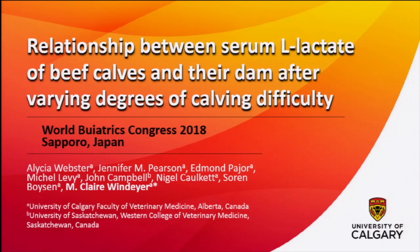The floor is yours. Thank you, and thank you for pronouncing my name correctly — that's a rare occurrence. I'd like to thank the organizing committee for giving me this opportunity to share this little summer project that my undergrad student did. I'm glad to be able to share her results with you today, looking at the relationship between serum L-lactate in beef calves with their dam after varying degrees of calving difficulty.